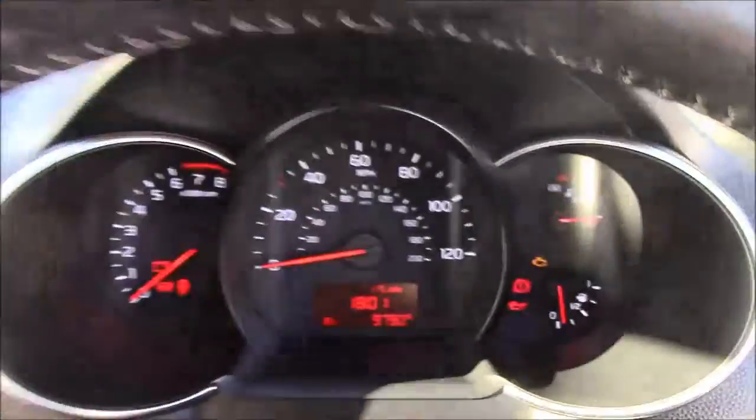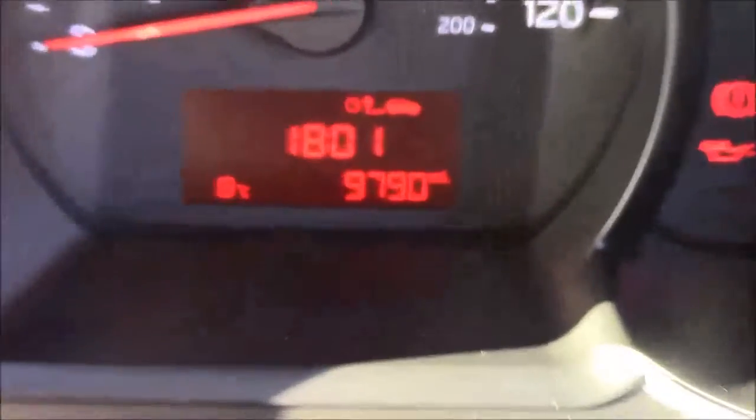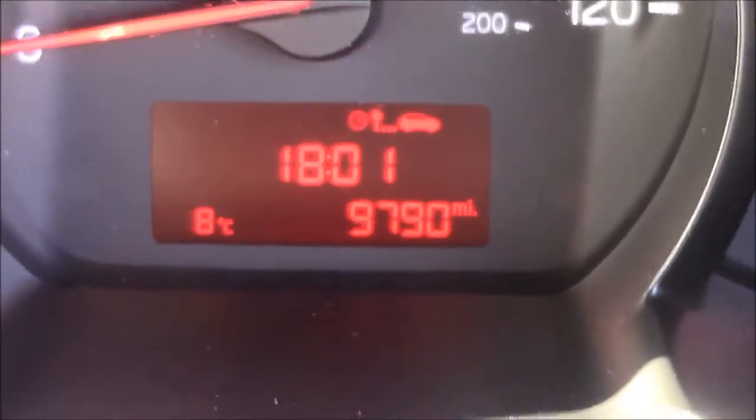Last but not least, moving on to the dash, you'll see your rev counter on the left and miles per hour in the centre. And if I zoom in to the digital display, you'll see this car has currently done 9,790 miles.